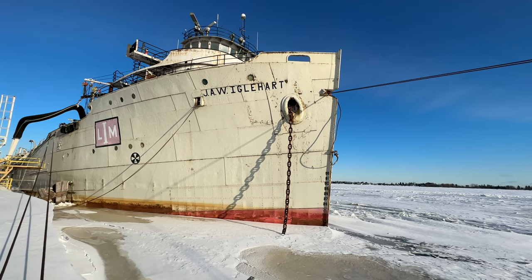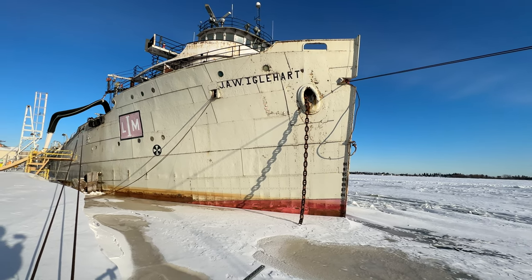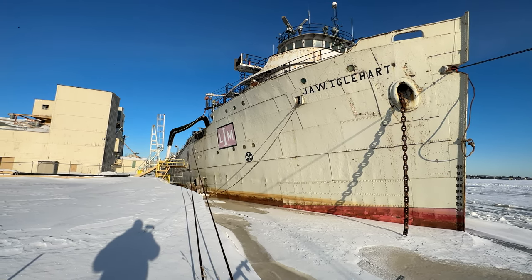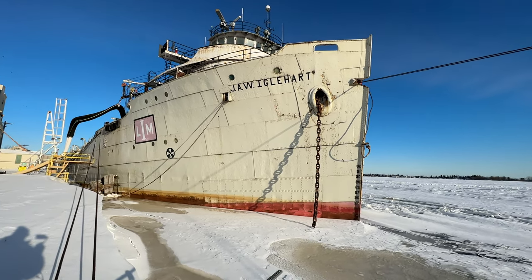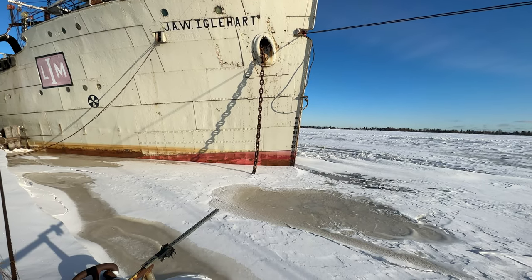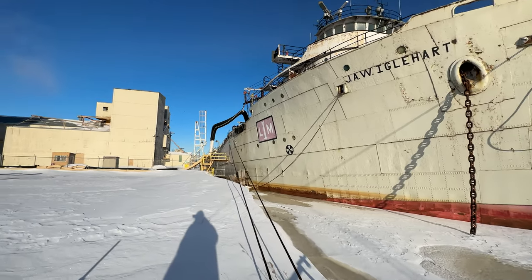Now keep in mind, she is in the water. This is the frozen Lake Superior, but she is still operational. As you can see, she is being used for storage here at Lafarge for cement, so they can on and offload her with the cargo. This is the Superior, Wisconsin, Lafarge plant.